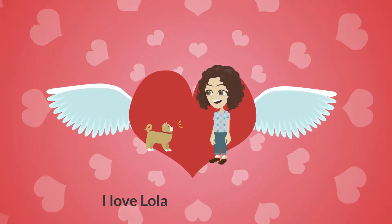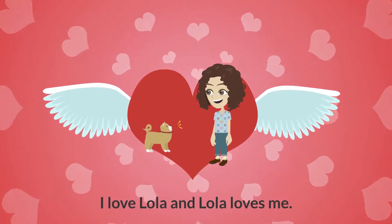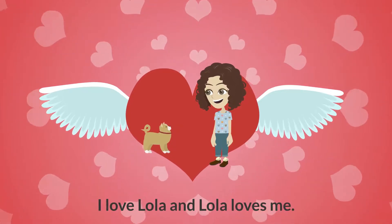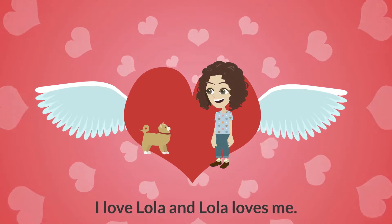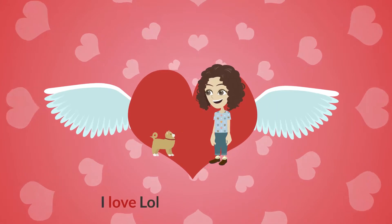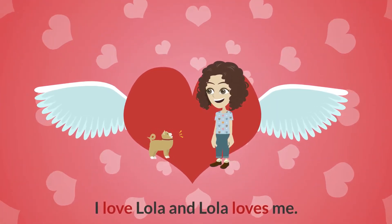I love Lola and Lola loves me. Can you find two verbs in this sentence? That's it. Love and loves are both verbs.